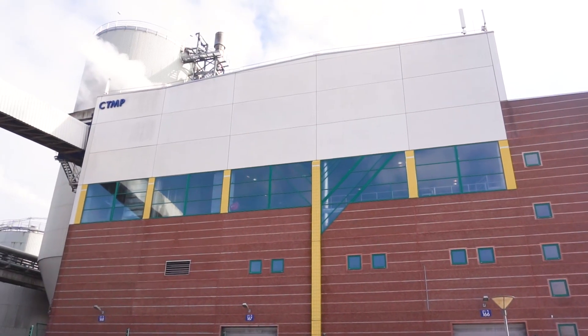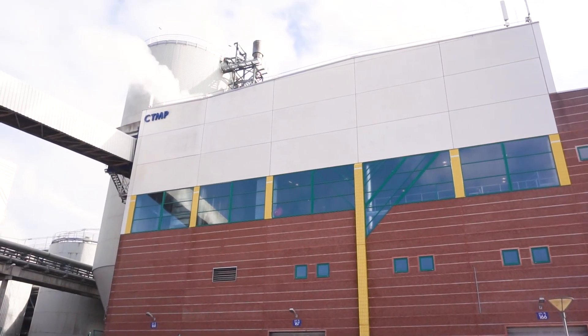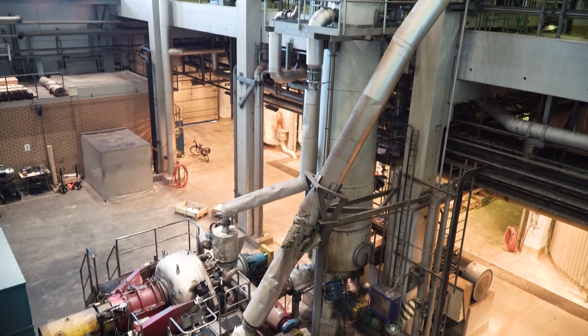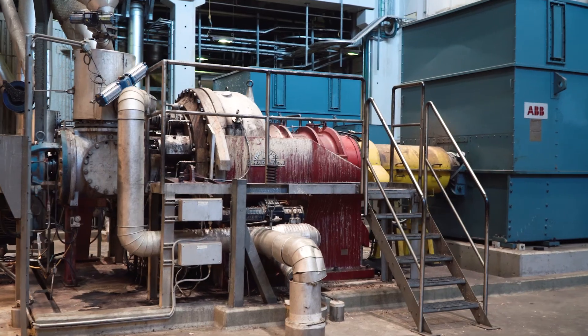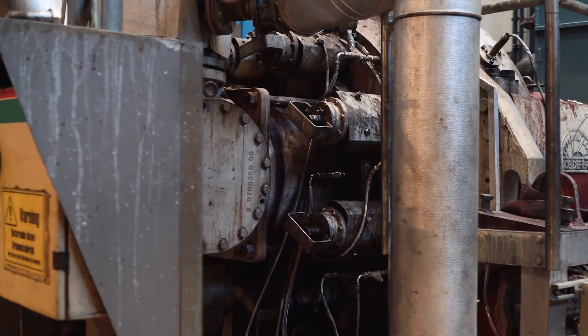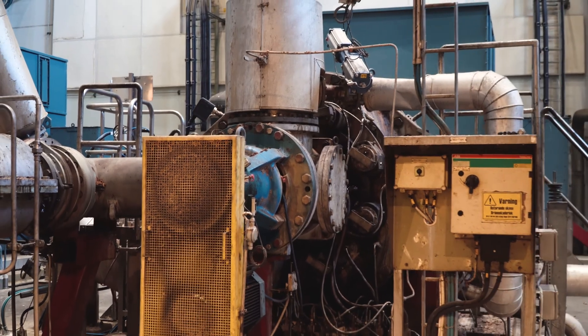When producing chemi-thermo-mechanical pulp, or CTMP, the wood chips are briefly pre-treated with chemicals to soften the fibres, before being refined into pulp by large grinders. Almost 95% of the wood chips become pulp.